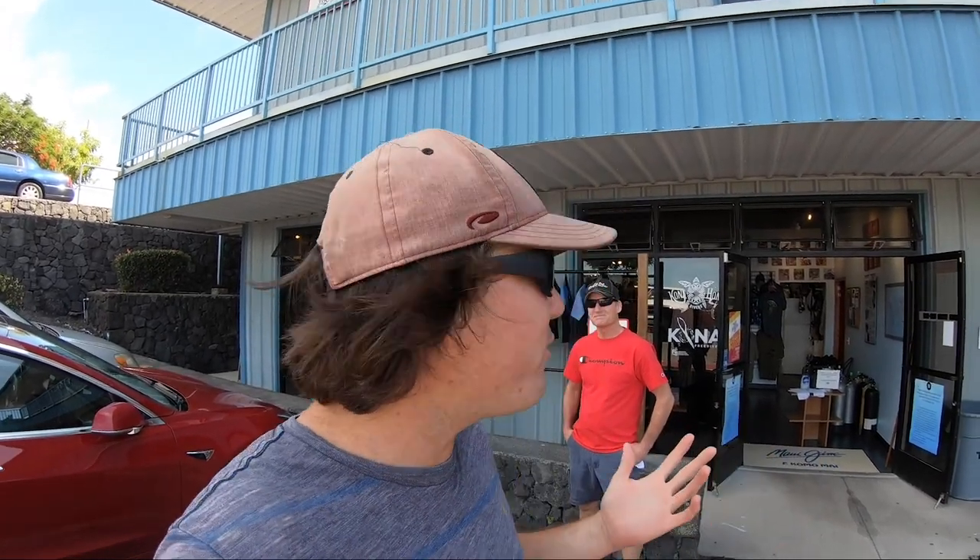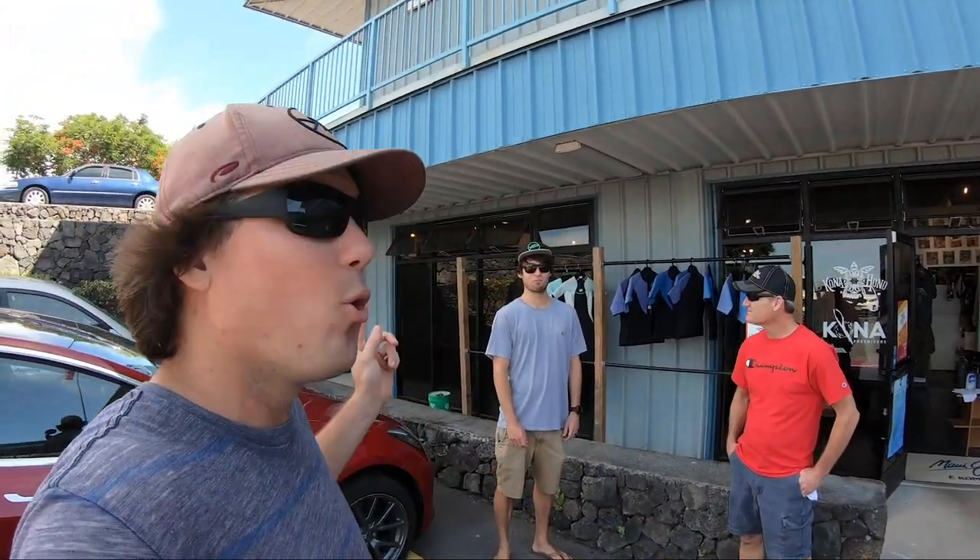What is up guys, welcome back to another episode of Ryan Myers Expeditions. Today we've got something really, really cool. I've got my brother and my dad in town visiting — both of them are complete beginner spearfishers. JT, I believe has shot one fish. You're at 100%, yeah, one fish. This is JT right here, and this is my dad John.